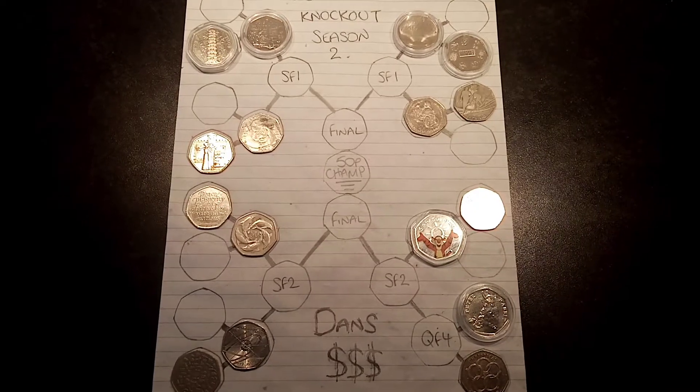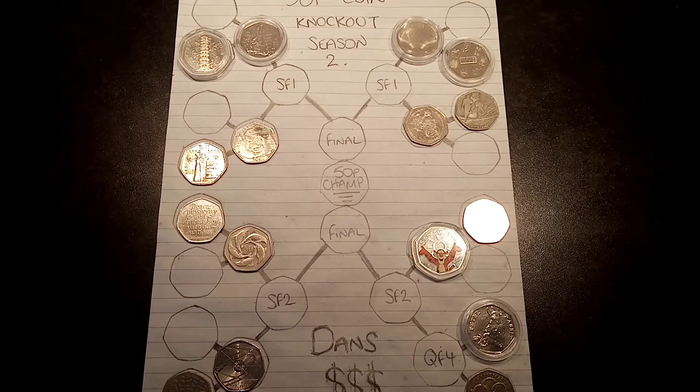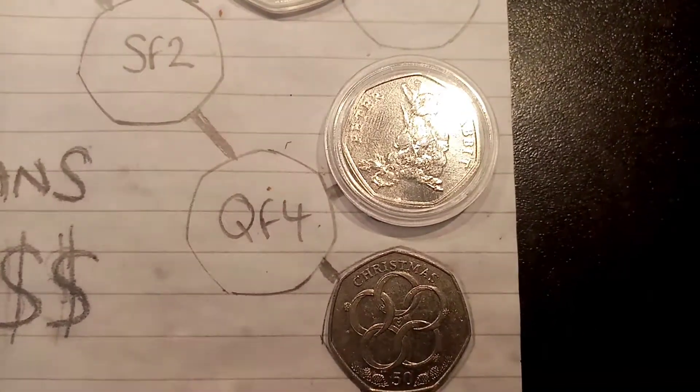Hi guys, Dan's Dollars here and welcome to Dan's Dollars 50p Coin Knockout Season 2. So here we go, it's the last one of the round of 16.